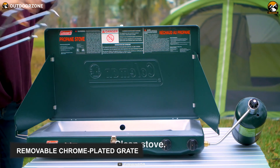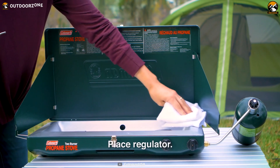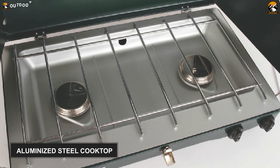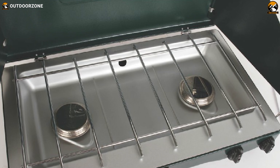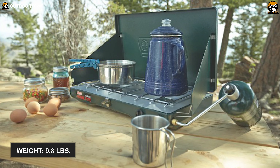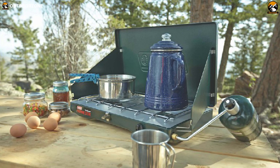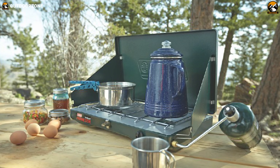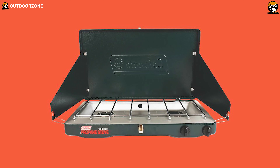Its chrome-plated grate is durable and removable, therefore you can easily clean and maintain it. Its rugged aluminum steel cooktop can fold and latch so that you can travel worry-free. On top of everything, this beauty weighs only around 9.8 pounds. With the Coleman reliability, this Classic Camp Stove provides the best value for a camping stove and is just perfect for your camping, hunting, tailgating and other outdoor occasions.